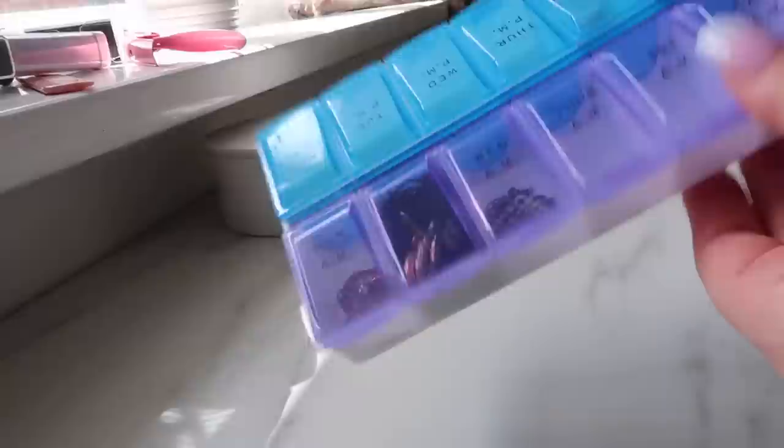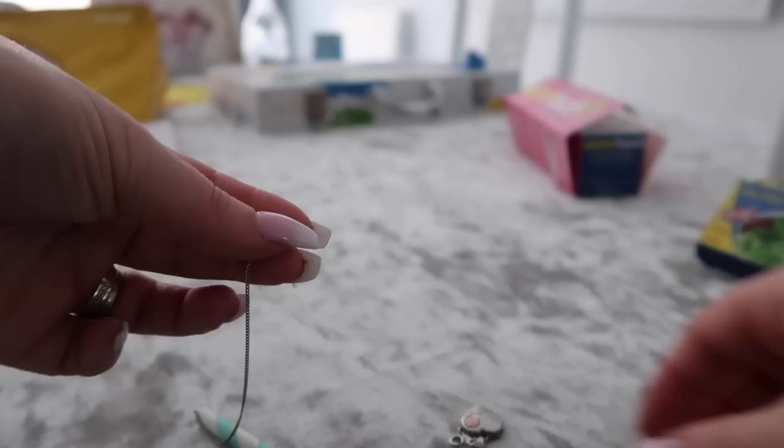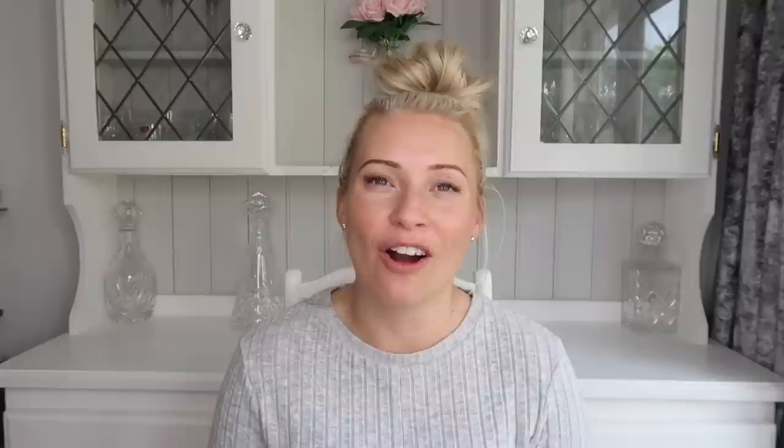Next is a straw. Have you ever gone on holiday and found your necklaces are really knotted and tangled? If you get a straw and thread your necklace through the end of the straw and then close it again, it won't prevent tangling 100% but it will stop them getting tangled together or with each other.